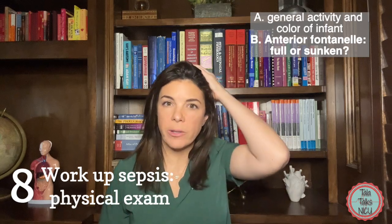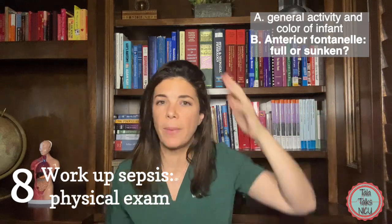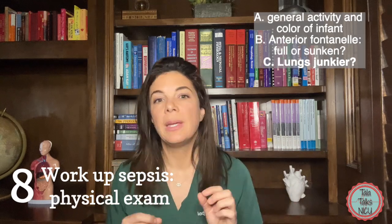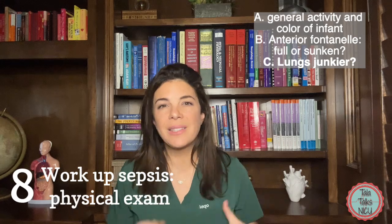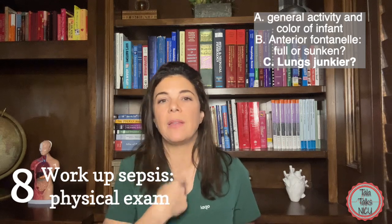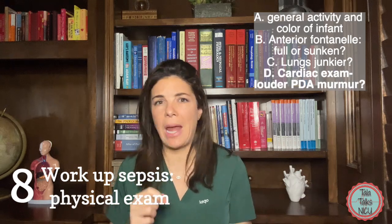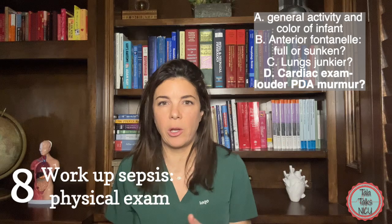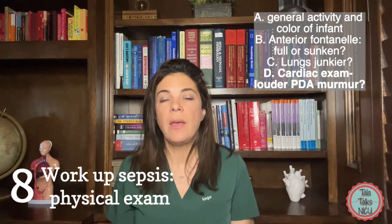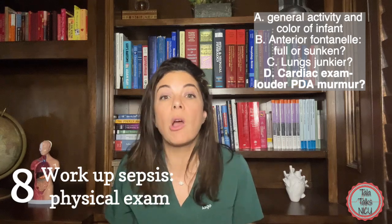B: check the anterior fontanelle. Is it full and bulging — are we worried about meningitis or a bad IVH? Or is it really sunken and the baby is becoming dehydrated? C: listen to the lungs. Do they sound junkier, more crackly? Is air not going in as well? If the baby is intubated, are there more secretions from the endotracheal tube? D: listen to the heart. Make sure you're not hearing any clicks that could suggest endocarditis. More commonly with sepsis, the ductus may open and you're more likely to hear a murmur, so do a good cardiac exam.